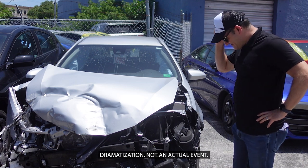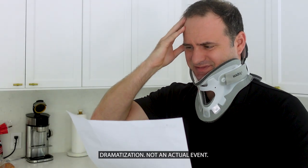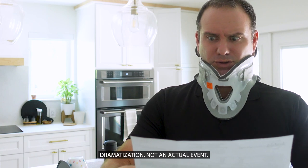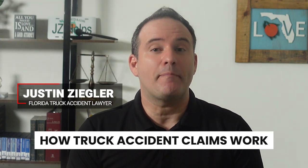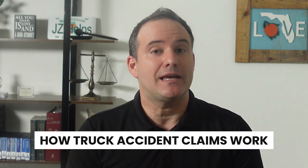Do you worry that you won't get paid for the damage to your car and you'll be stuck with medical bills if you're in a truck accident? Today I'm going to show you how truck accident claims work from start to finish so that you have the best chance of getting paid fairly in your case.